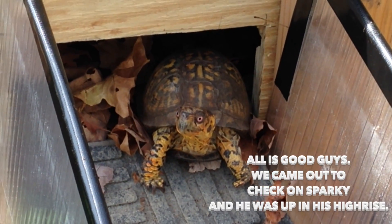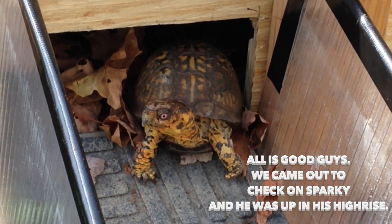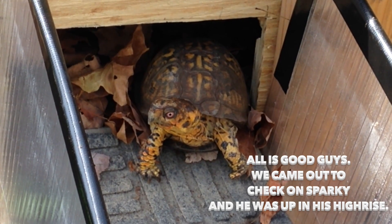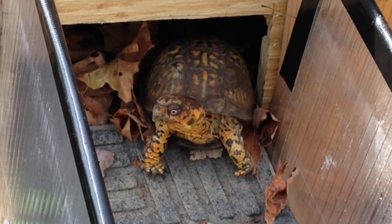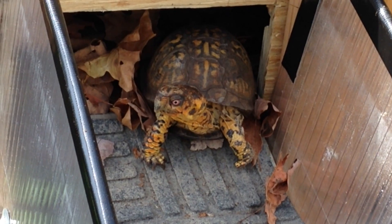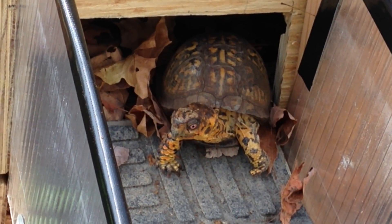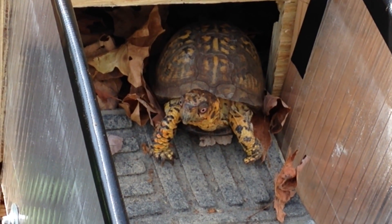All is good, guys. We come out to check on Sparky and he's up in his lean-to in his favorite spot. I don't know if he did a tour of his high-rise or not — I call it his lean-to — but I would say he checked it out. Just a gut feeling.